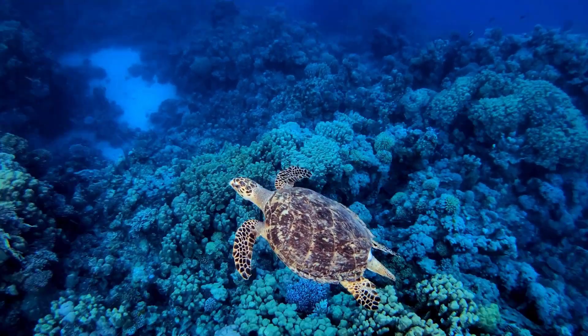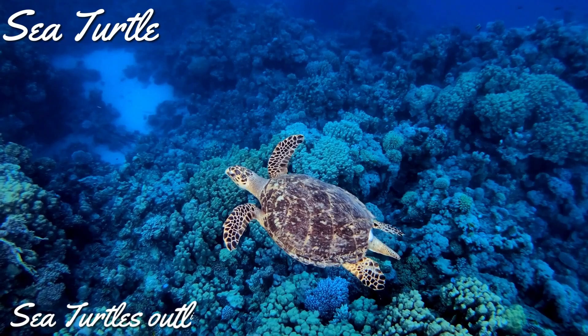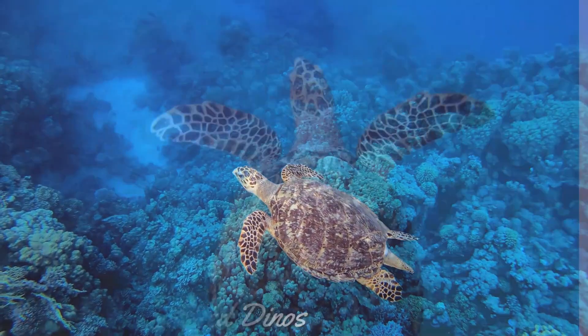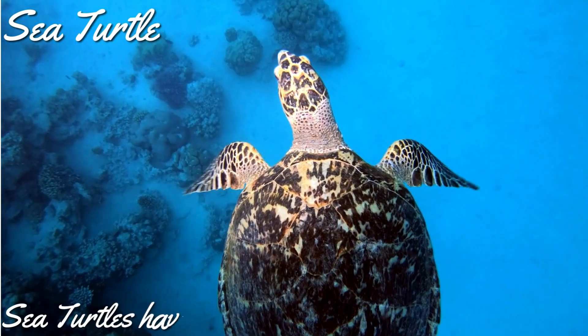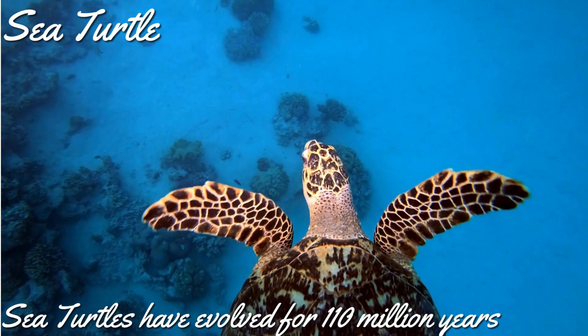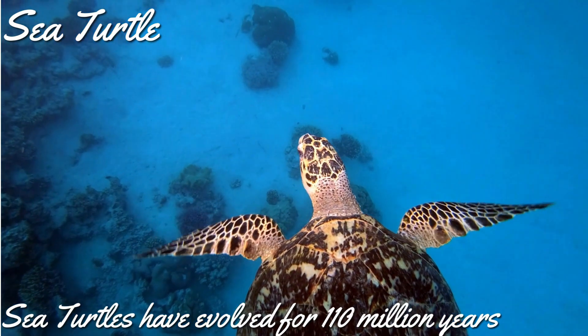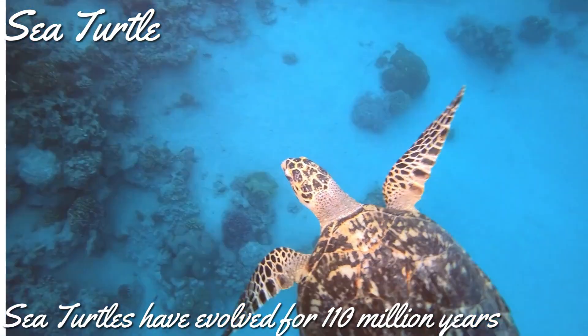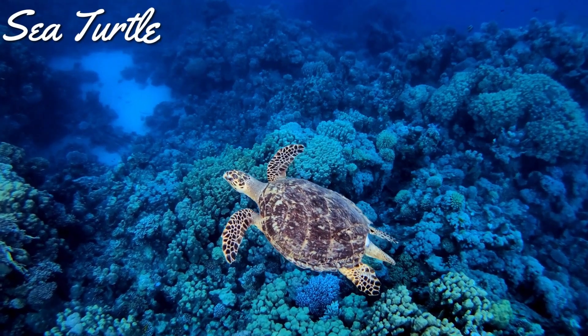The first animal we are going to see today is sea turtles. Do you know that sea turtles outlived the dinosaurs? Sea turtles have evolved for over 110 million years. They coexisted with the dinosaurs for 45 million years. The dinosaurs became extinct 65 million years ago, and the sea turtles continue to live even today.